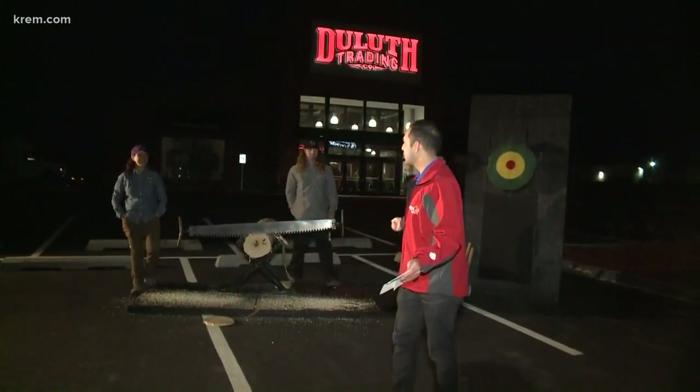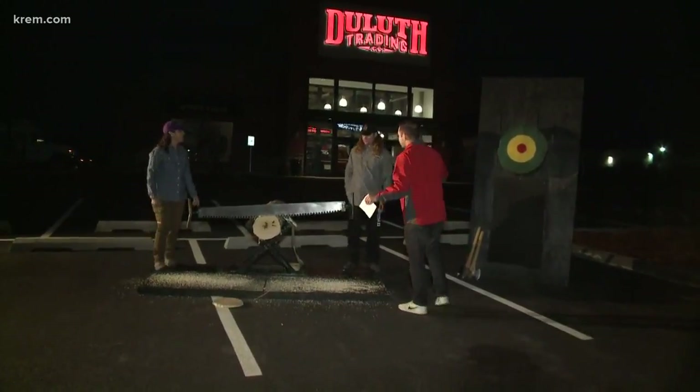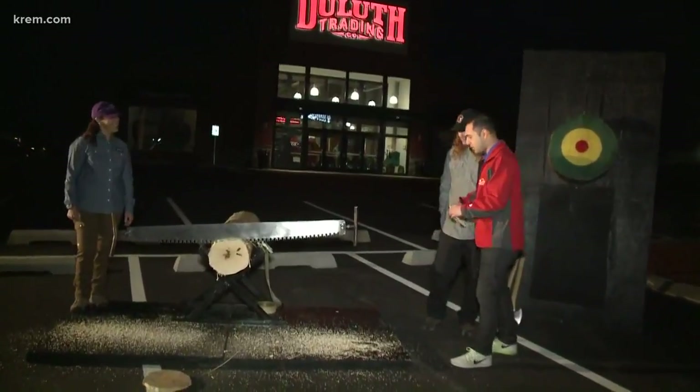Back here — we are at Duluth Trading Company, the opening of their first store in the state of Washington and their 50th store. We have a little demonstration here and I believe I'm going to participate. Could you just tell me a little bit about what I'm doing here?